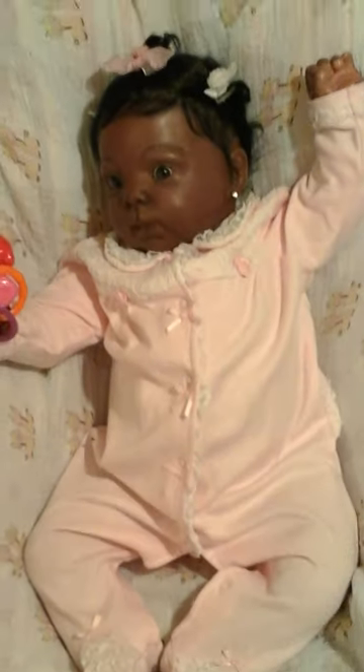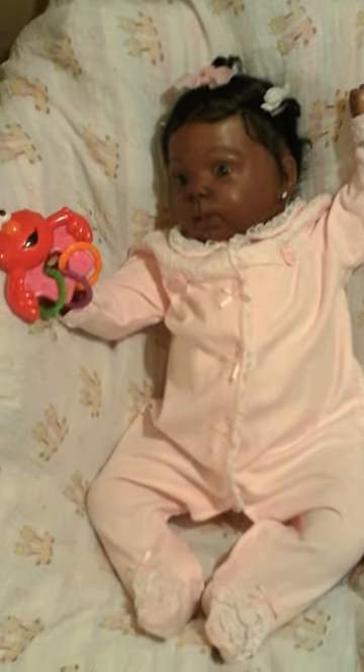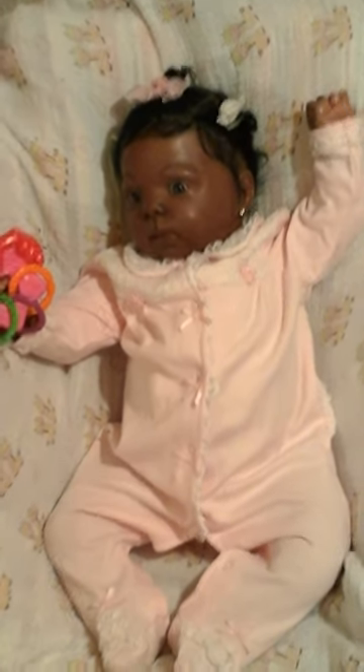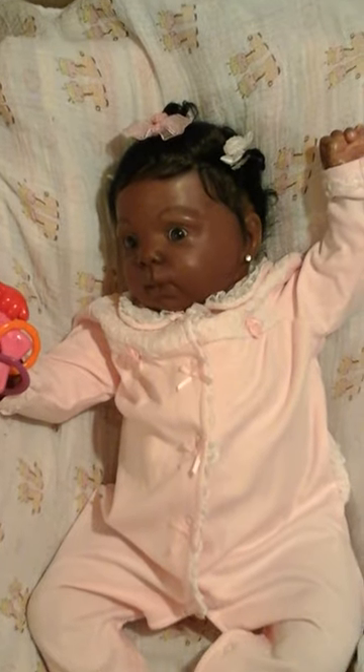She looks so adorable in this little pajama and this little sleeper. And she's got her little Elmo rattle. There she is for Sleeper Saturday. Thanks for watching guys.